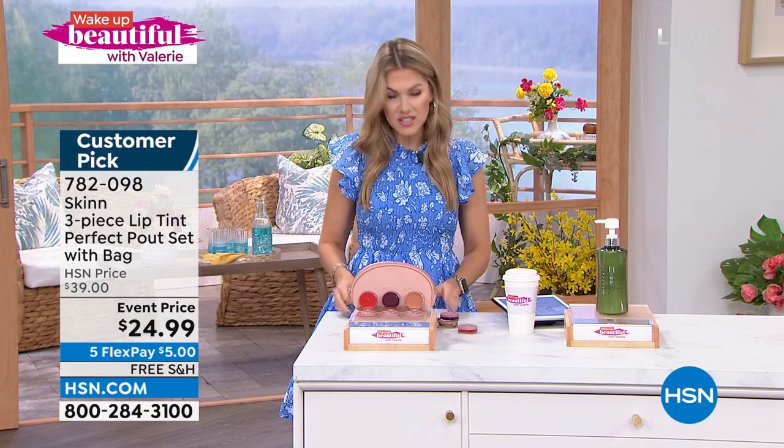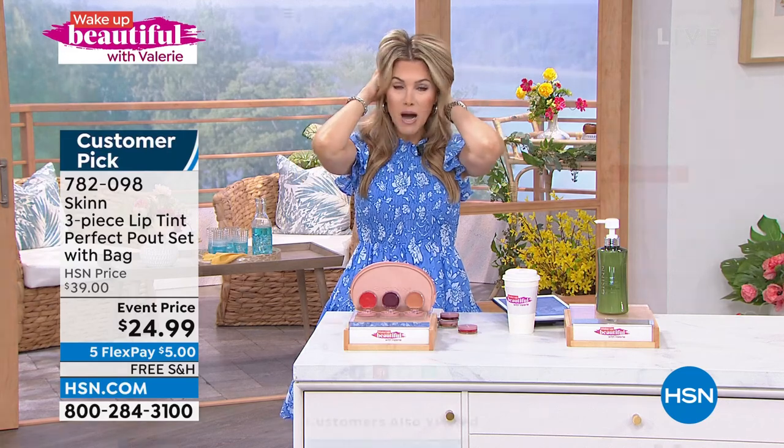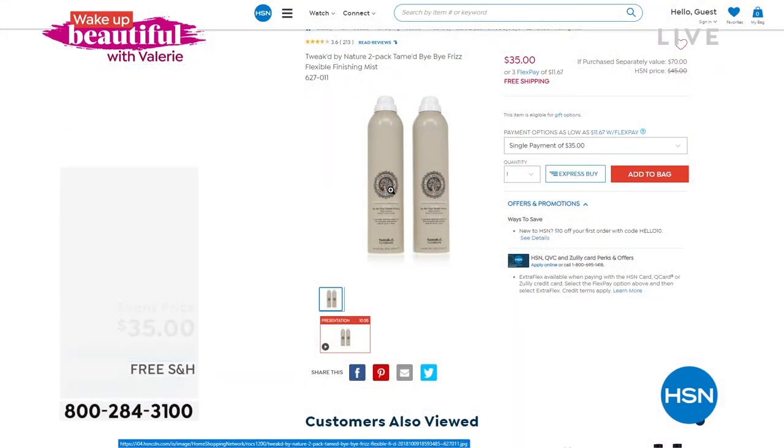Coming up in just a little bit — every time I look in a mirror I see all my flyaways. I did not pop on my Tamed. This is that finishing spot.